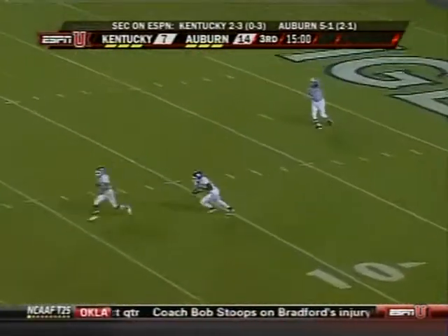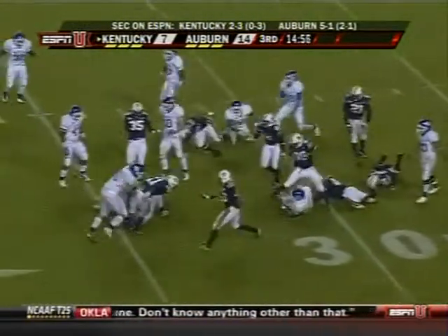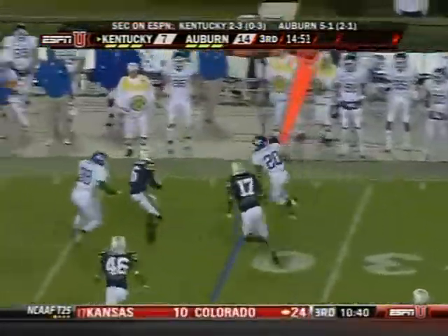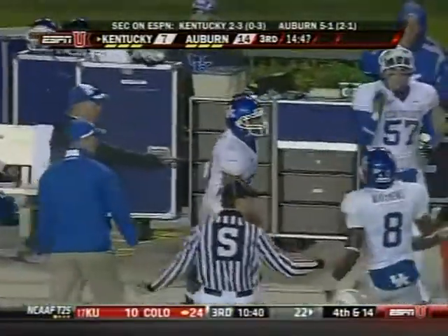Short kick. Alphonso Smith on the return — true freshman. Morgan Newton under center, pitches it out right side. Derek Locke and Locke — good gainer, out across the 40.